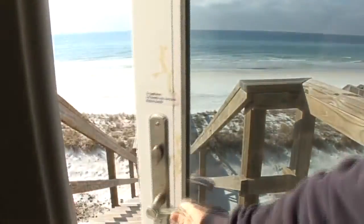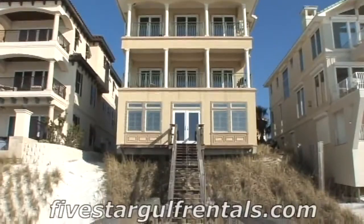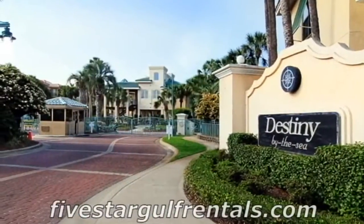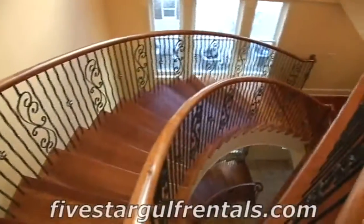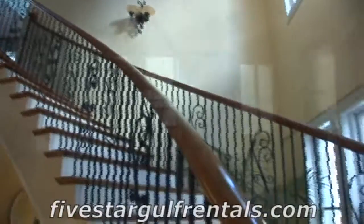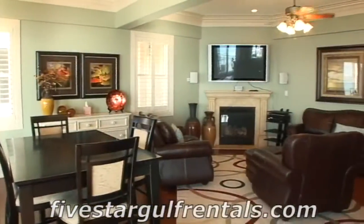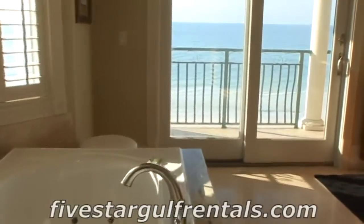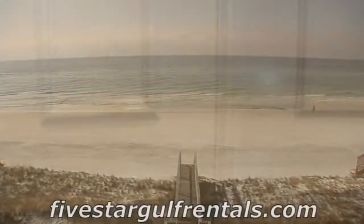Welcome to Spiaggia, one of the finest gulf-front vacation homes in Destin, Florida. The home is located in the gated subdivision of Destiny by the Sea, in the heart of Destin, Florida. It's nearly 6,000 square feet of luxury. The quality of construction and meticulous attention to detail set this home apart from the rest. This beautiful home is directly gulf front and sleeps up to 17 people comfortably.